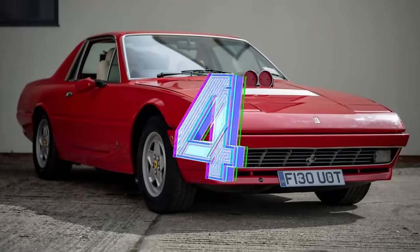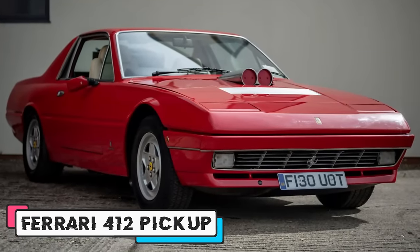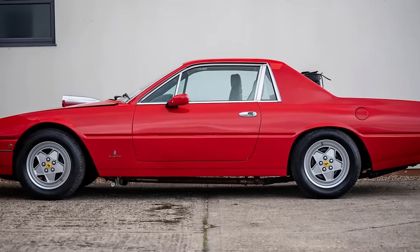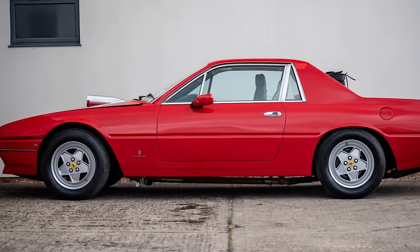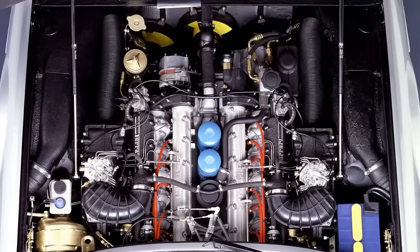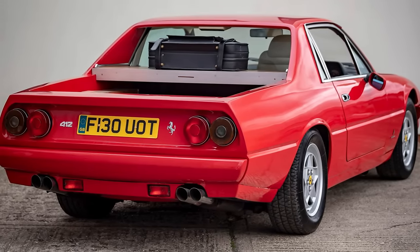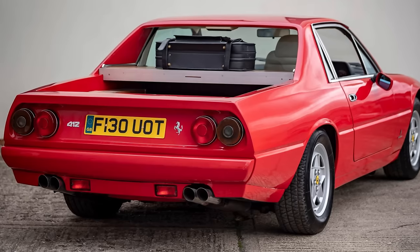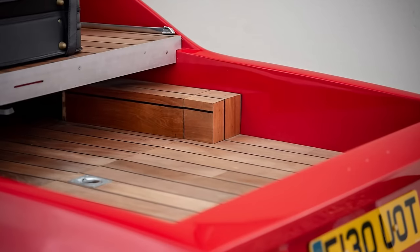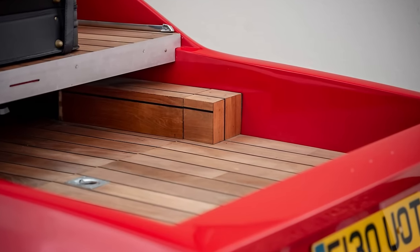Number 4. The Ferrari 412 Pickup is a unique and controversial modification of a 1989 Ferrari 412, a four-seater Grand Tourer with a V12 engine. The 412 Pickup was created by London Supercar Workshop in 2014 for a TV show called Ultimate Wheels, which featured custom car projects. The modification involved cutting off the rear section of the roof and creating a three-foot load bay with teak decking.